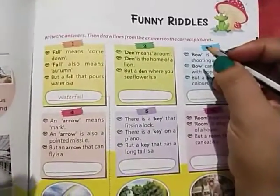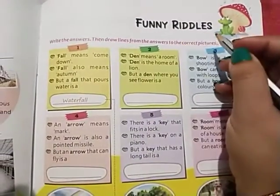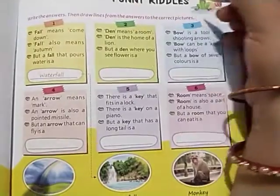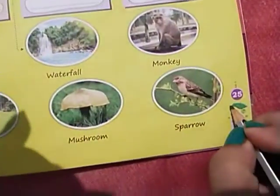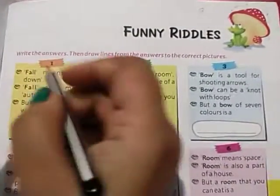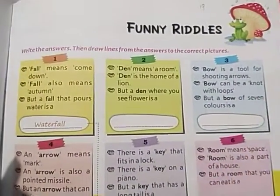Good morning, children! We are starting a new chapter of GK — funny riddles. Riddles are puzzles and you will enjoy them. This chapter is on page number 25 and it is chapter number 19. The instructions say: read the question, write the answers, then draw lines from the answers to the correct pictures.